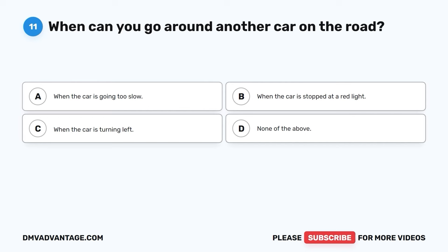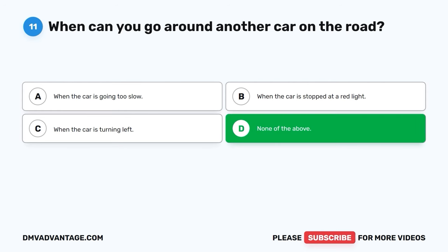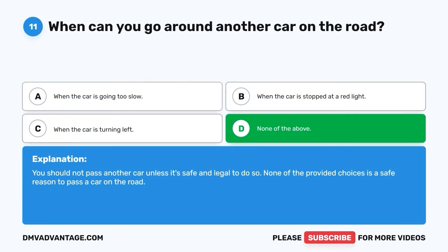Question 11. When can you go around another car on the road? A. When the car is going too slow. B. When the car is stopped at a red light. C. When the car is turning left. D. None of the above. The correct answer is D, none of the above. You should not pass another car unless it's safe and legal to do so. None of the provided choices is a safe reason to pass a car on the road.